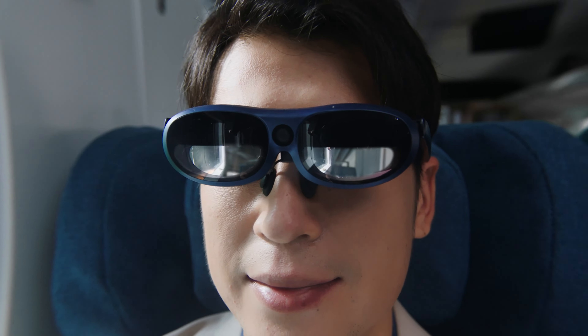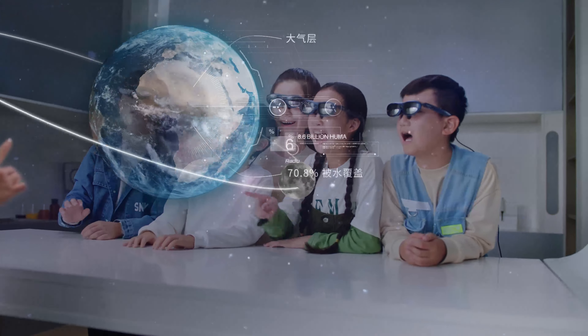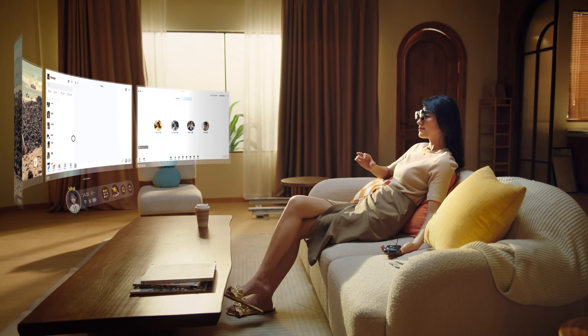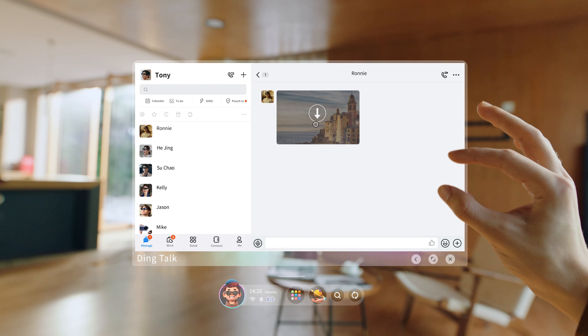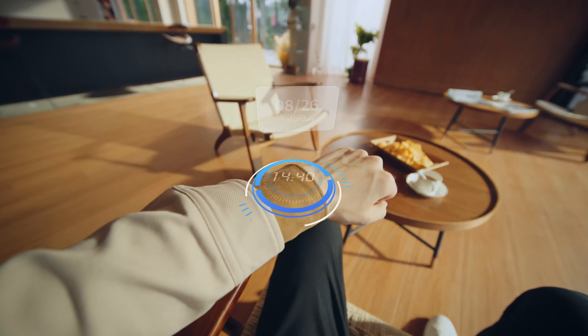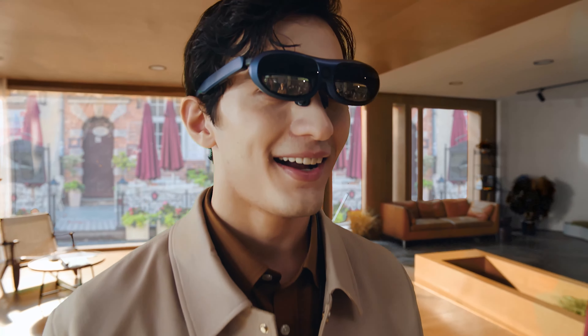Rokid just announced the new Max Pro and the Station Pro. These are AR options that will compete directly with Apple's upcoming Vision Pro. With advanced tracking technology like simultaneous localization and mapping, or SLAM, and 6 degrees of freedom motion tracking, the new Pro line from Rokid looks like it'll be a solid option for a lot of people looking to boost their AR experience.